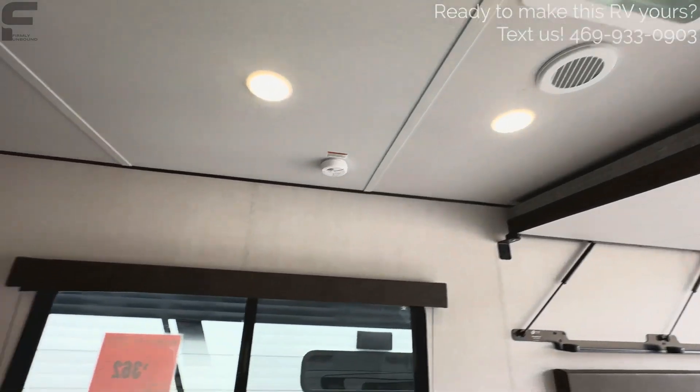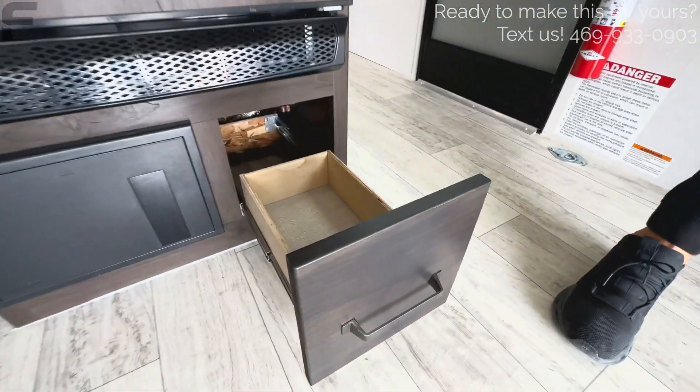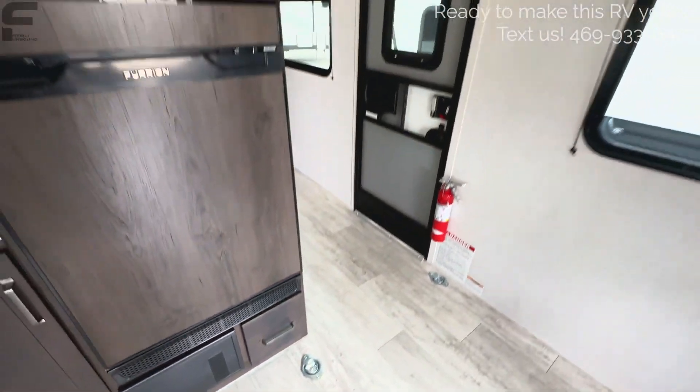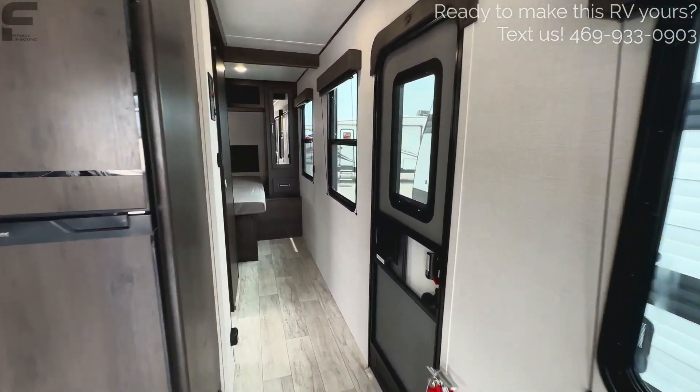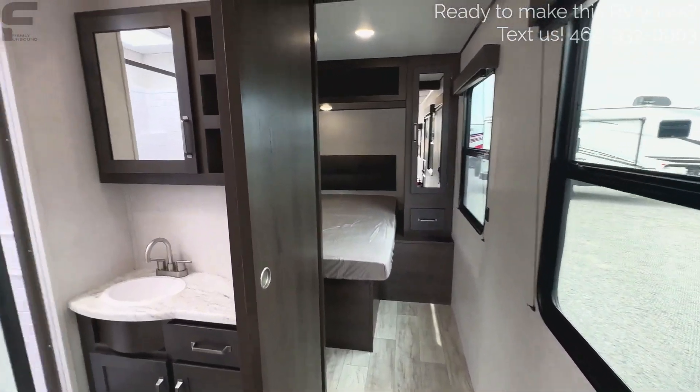As we go back toward the bedroom and bathroom, I just keep finding more storage, which is always a great thing — even a little cubby storage here. As you go back into this bedroom, this is where you really feel the width of the RV. The hallway feels wider than any other travel trailer hallway I've ever been in — very impressive.